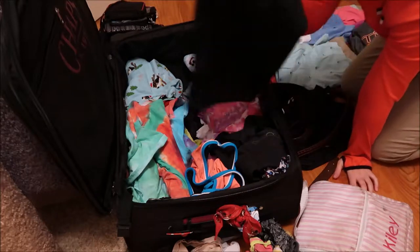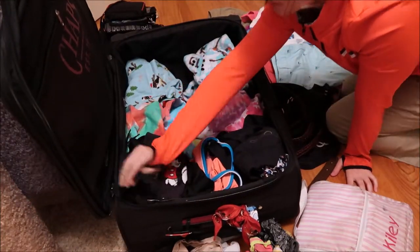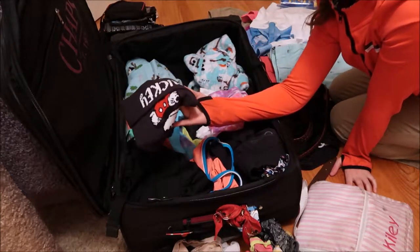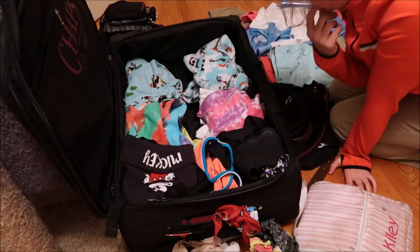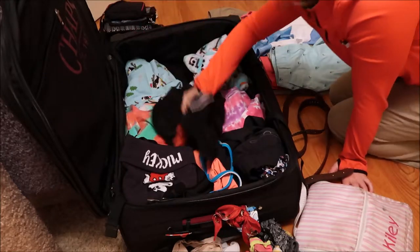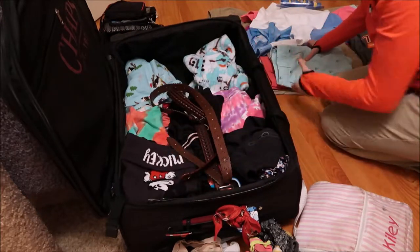Sweatpants for when it gets cold at night, and a hat that I got — I also have this in my carry-on video, but I decided I mean my day bag video. Some other shorts and a couple belts — always need the belt.